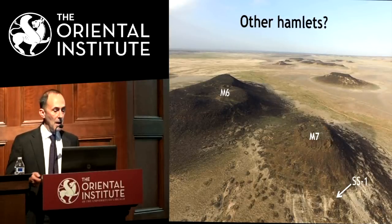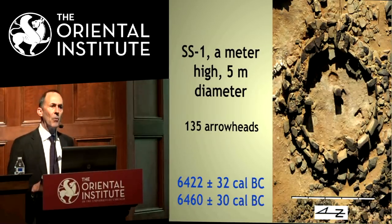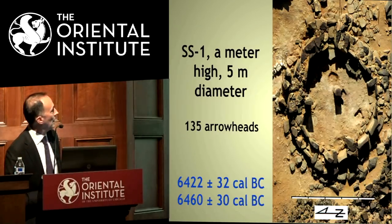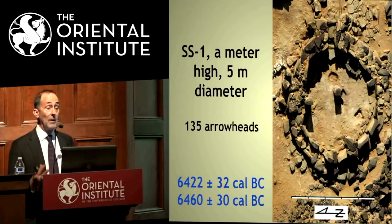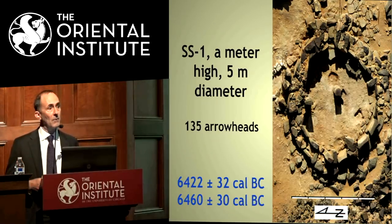We decided to excavate one structure, expecting something similar to what we'd found before. Sure enough, another structure — though not as similar as you might think. Both are round and a few meters across, but this one actually has a central pillar still standing, along with other pillars built into the wall, a hearth, and a very narrow entrance. It's a late Neolithic structure with a lot more arrowheads, suggesting some sort of hunting base. The radiocarbon dates span almost a thousand years apart from the previous structure — bracketing both ends of the late Neolithic.